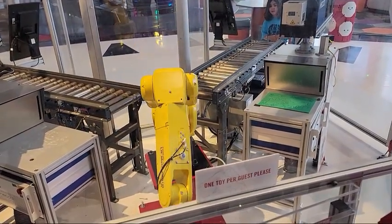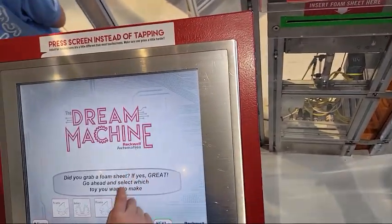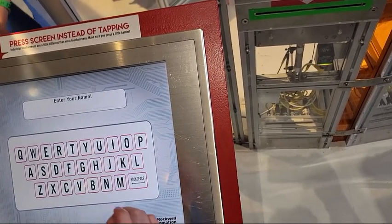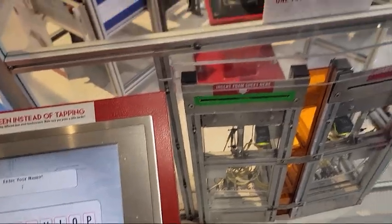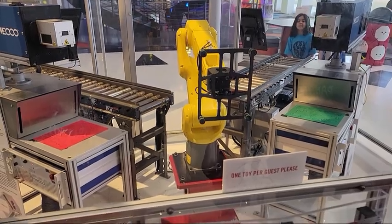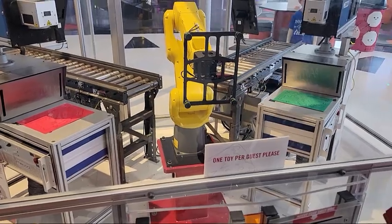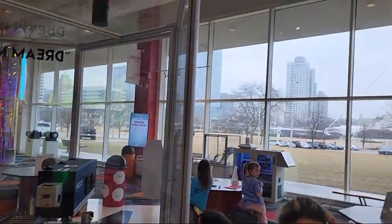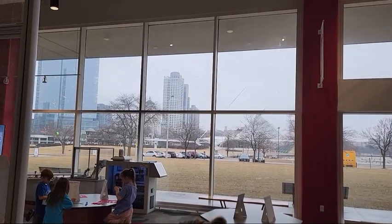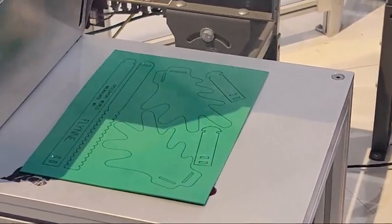Discovery World is filled with engaging hands-on exhibits that are perfect for children of all ages — toddlers to teens. There were even things I was completely excited to learn. The museum features a lot of interactive exhibits, a lot of technology, and it's surrounded by Lake Michigan. The younger kids are going to love the Exploration Station, where they can play with water, build structures, and experiment with simple machines. The older kids are going to like the Tech Lab, where they get to dive into the world of robotics and coding.